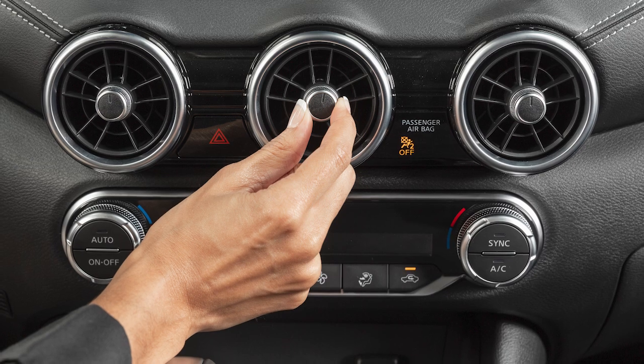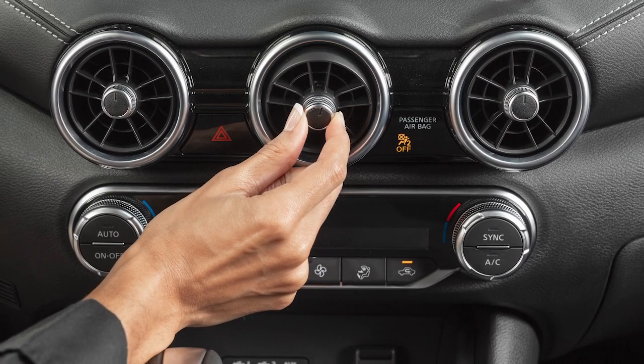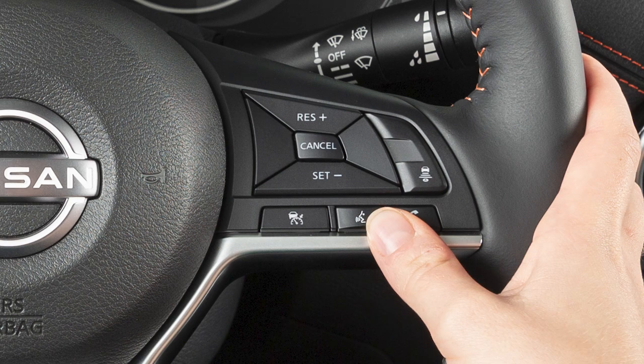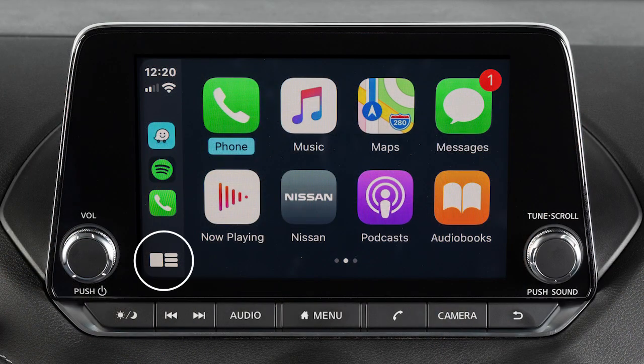Also, direct the vents so that they are not pointing toward the vehicle microphone. To exit Siri operation, press the Talk button on the steering wheel or touch this key on the Apple CarPlay screen.